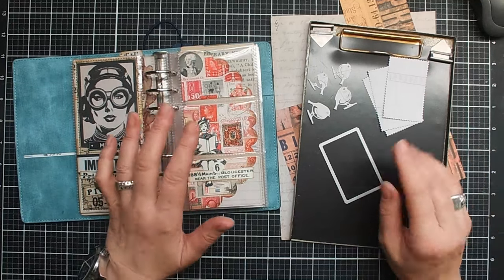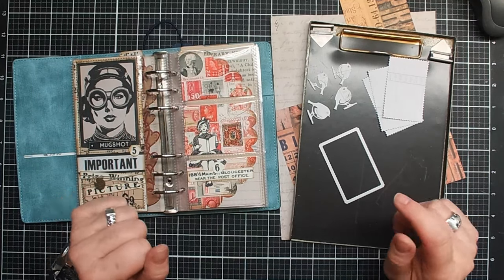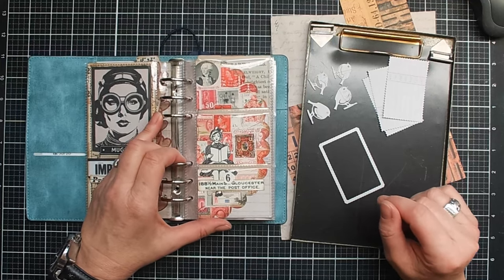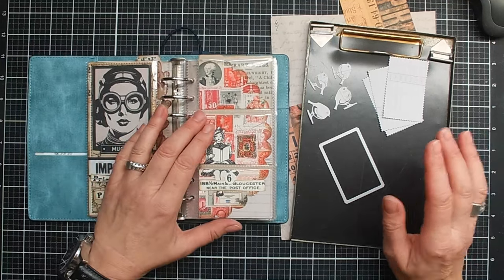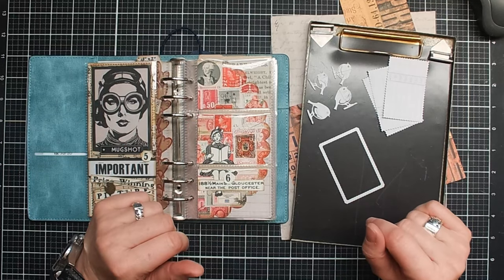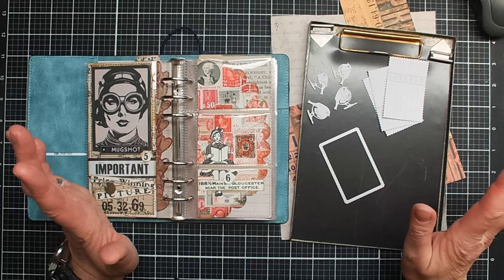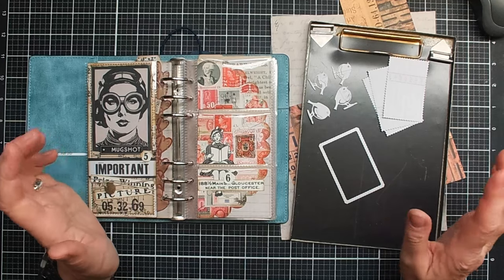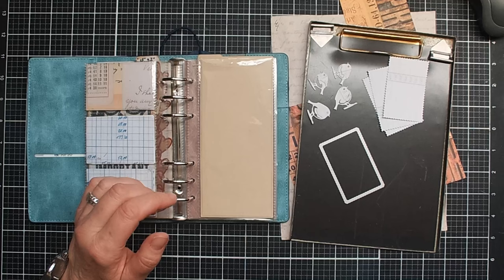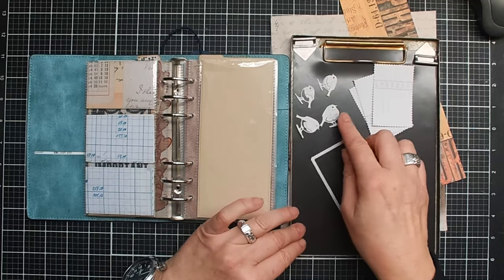When I started to prepare this, I thought, why on earth did I choose birds? I don't have many supplies with birds. The only birds I could find from my own collection are the little birds you see over here.